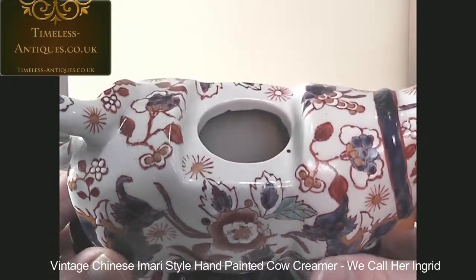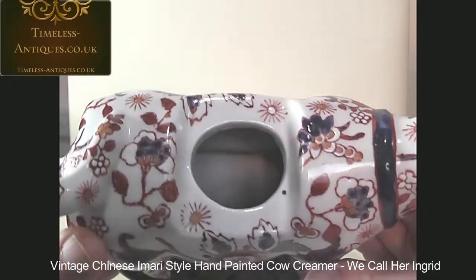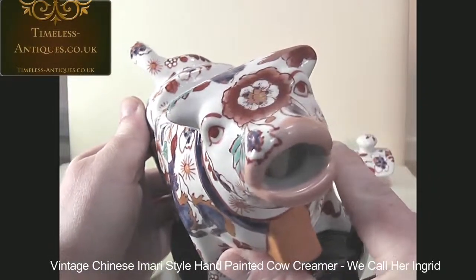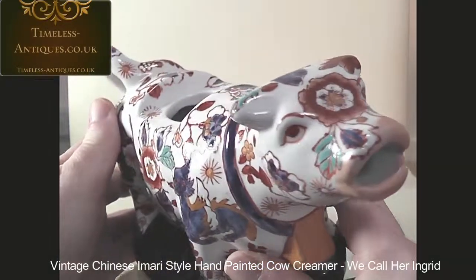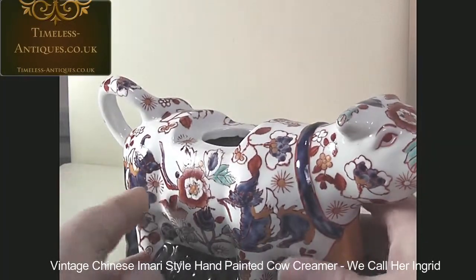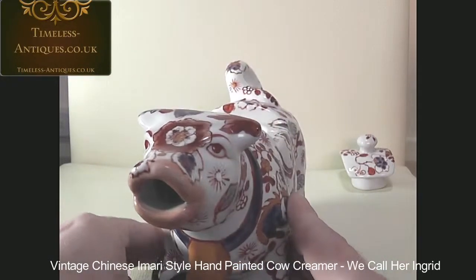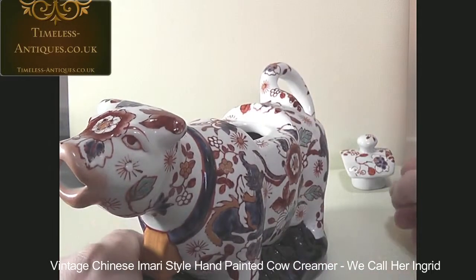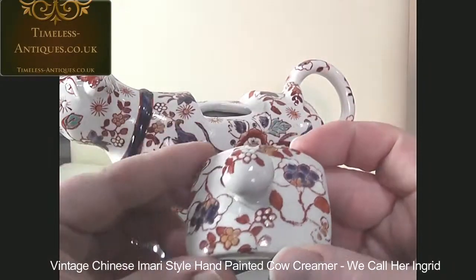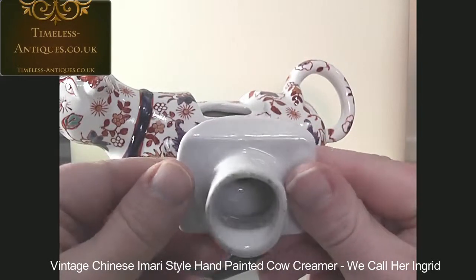She's just beautifully decorated all around. As you can see, she's in exceptionally good condition with no chips or cracks or any restoration, and that goes for the lid as well, which is likewise in very very good condition.